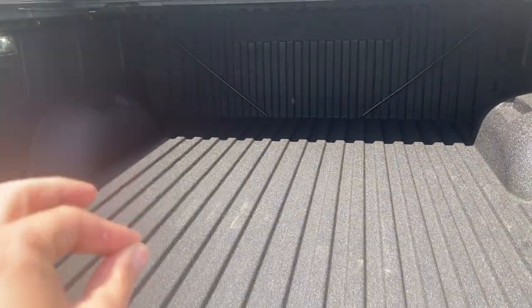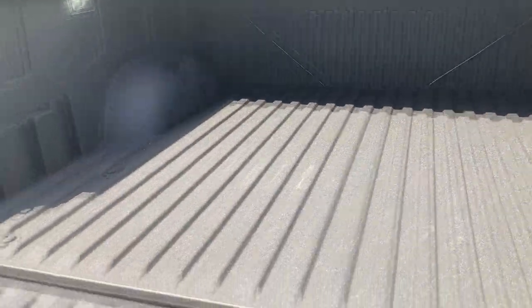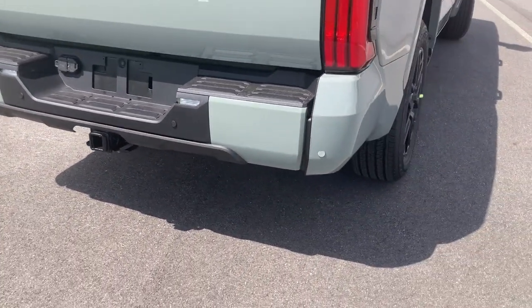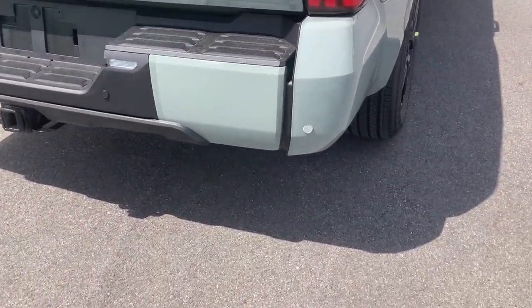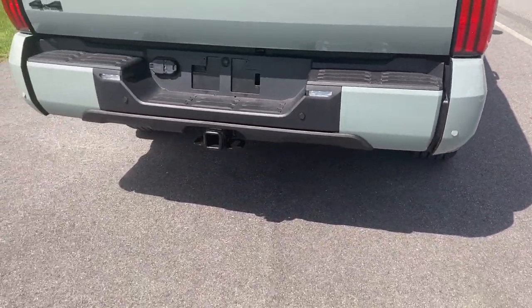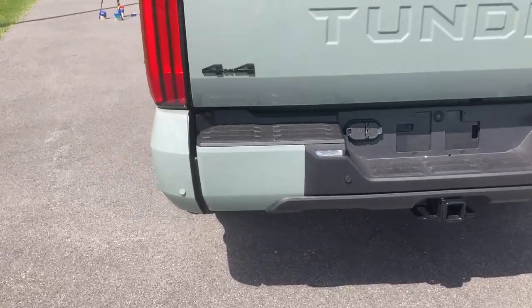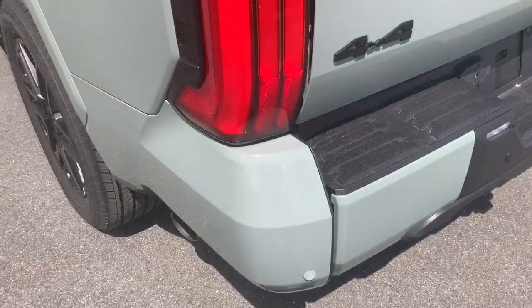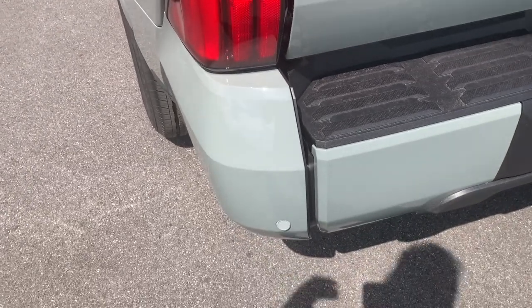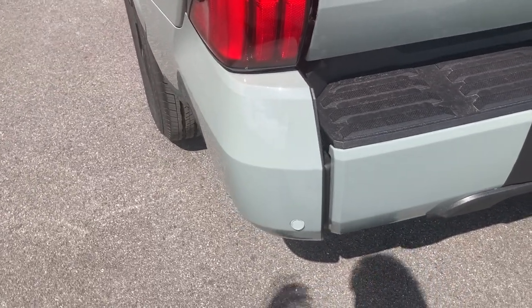My only complaint is that when you try to get up into the bed, there's no easy step. There is a little step you can get as a dealer option that pops down right here, but it's not included on all the Tundras. There's not really a cutout on the corner of the bumper to get up into the Tundra, and I've noticed a lot of people complain about that. Actually being here, I can confirm it is a really high lift of your leg to get in.